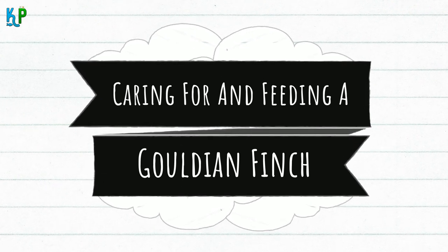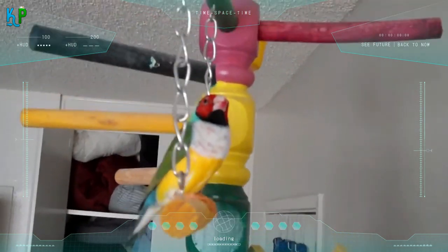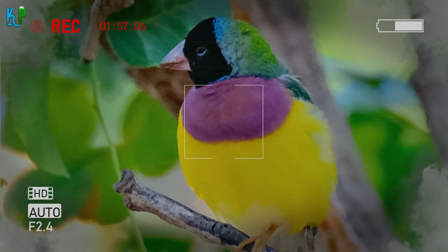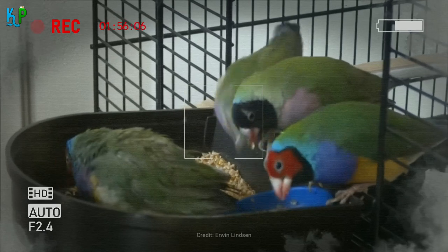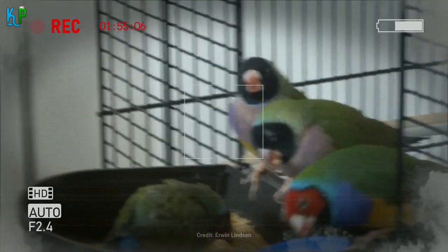Caring for and feeding a Gouldian finch: Finches are generally quiet birds, but they do make some persistent, not overly audible noises, not loud enough to disrupt an owner's day or cause issue with neighbours. The Gouldian finch's diet in the wild consists of flowers, native fruit plants and seeds. Because seeds make up a significant portion of their diet, many erroneously believe that seeds are all that is needed for a finch. This is a mistake that discounts the other aspects of a finch's diet that allow them to have a fully nutritious diet.